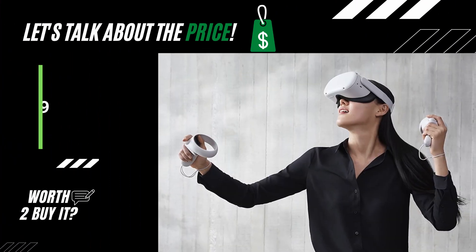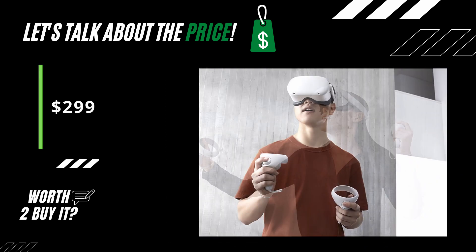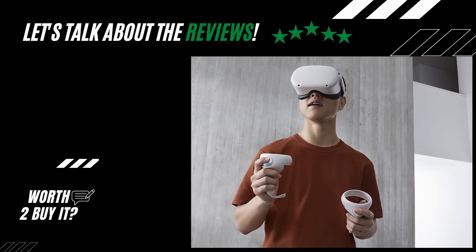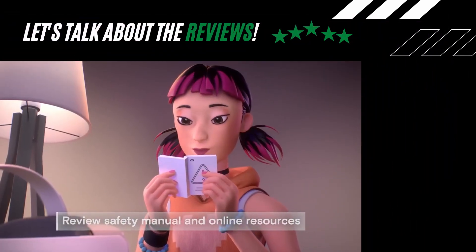The price for the newest Oculus Quest 2 is currently $299 on Amazon US. Check out the description for a special sale price link. Let's check out now the review ratings for this amazing virtual reality headset.